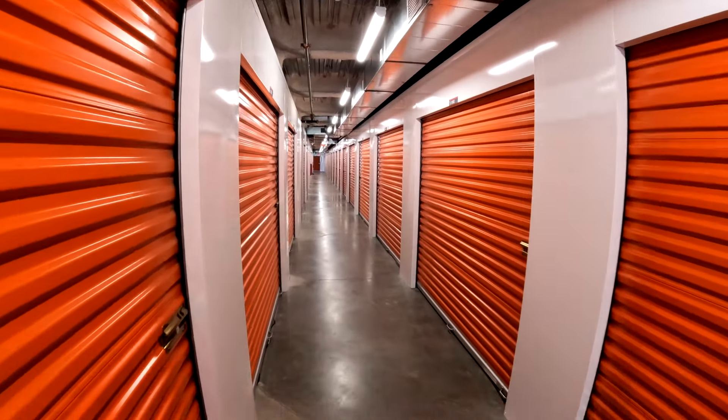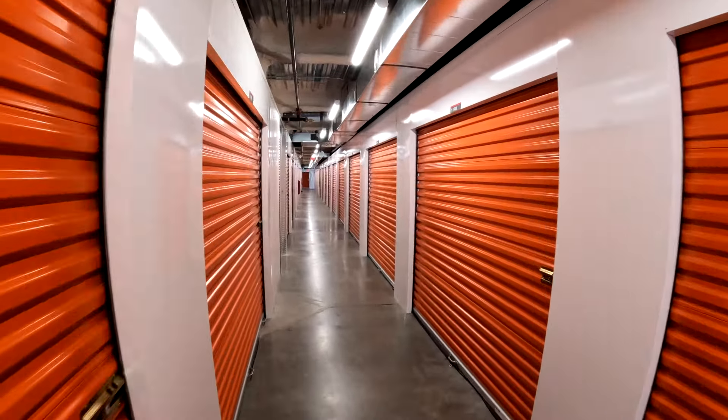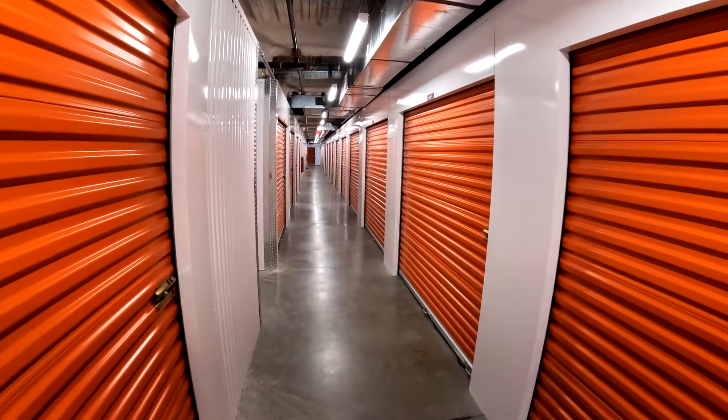I just bought a storage unit at Public Storage. This is the nicest Public Storage I've ever been in in eight years — it's a brand new facility. We bought six storage units today. I bought three today, buying three tomorrow. Six storage units in two days! We're getting busy because your boy Wade's going to Vegas in October, so I've got to get a lot of videos done before I leave in a month. Let me show you the facility.